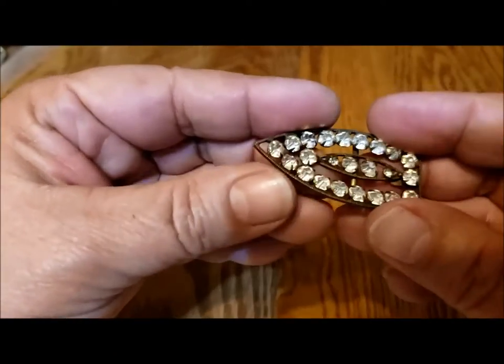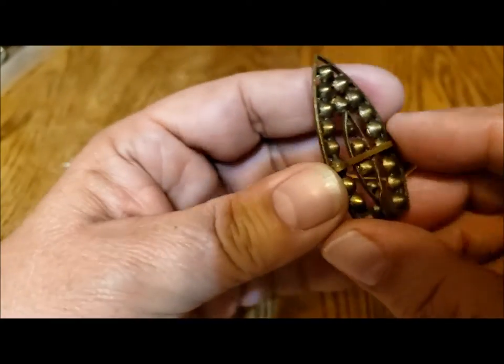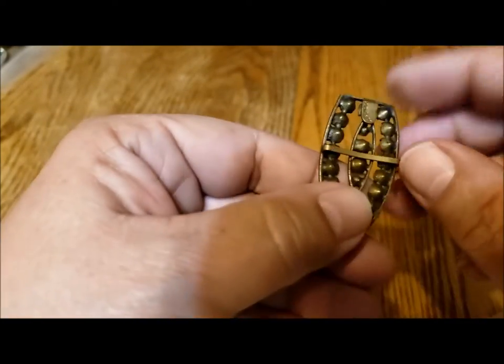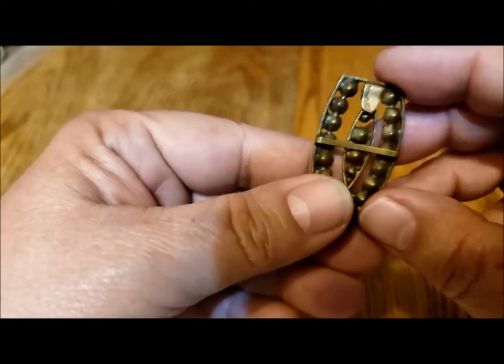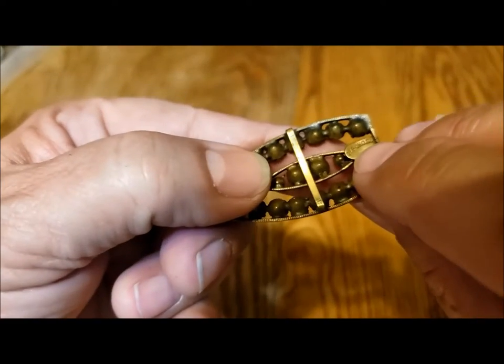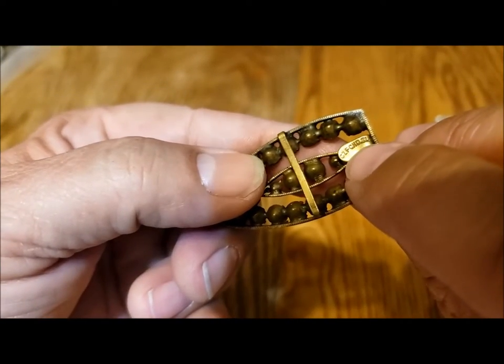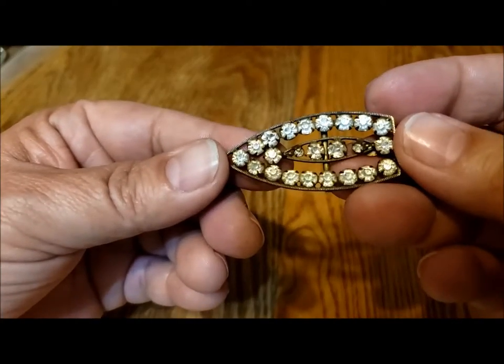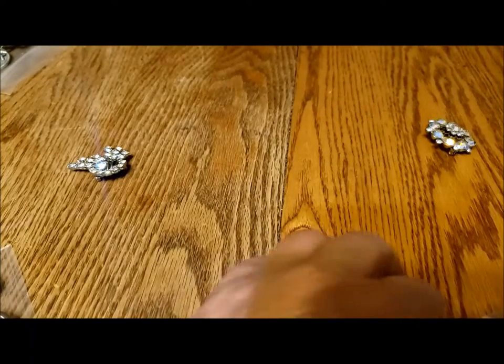This is a pin — actually not really a pin. I think it's meant to be for a belt; there's like a little clip. But on the clip up here it says Czechoslovakia. Beautiful rhinestones in copper.